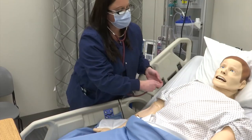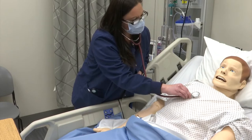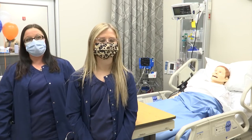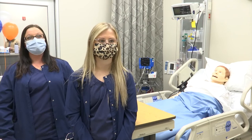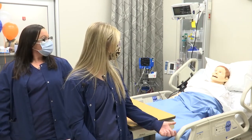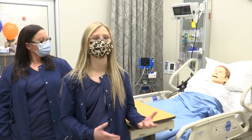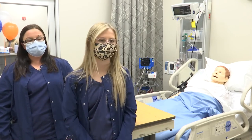Nursing students say this new lab gives them a real edge at the beginning of their health care careers. Telling somebody how to do something versus actually putting them in a scenario to do it is completely different. This will be very beneficial for incoming students to practice those skills before they go to clinical — especially with mannequins that the instructor is able to control, so you're able to practice and actually feel pulses and hear lung sounds that you wouldn't hear on a regular mannequin.